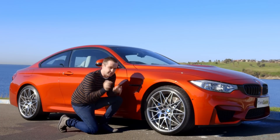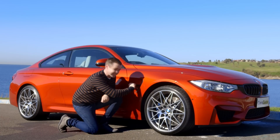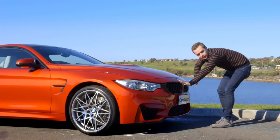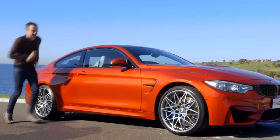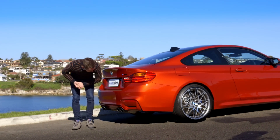You also get the Shadowline pack which is all very menacing. You get these black glossy side vents here, a black glossy grille, and coming down the back you also get a black badge and these black exhausts.